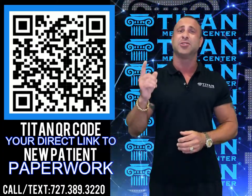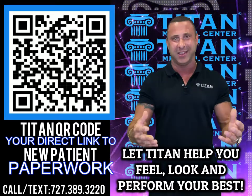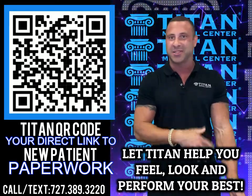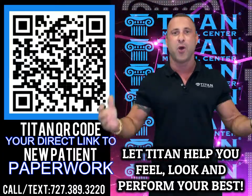We want to make sure you guys are looking your best, feeling your best, and performing to optimal levels daily. Who doesn't want to lose some weight, gain some lean muscle mass, maybe step it up in the bedroom, more energy, more focus.